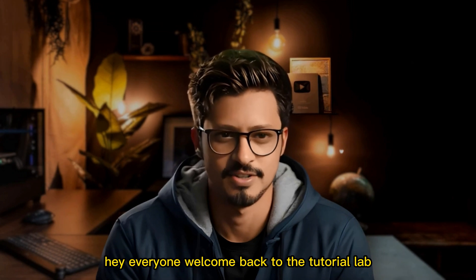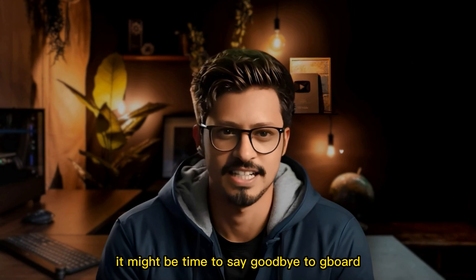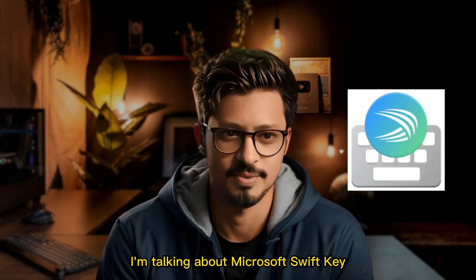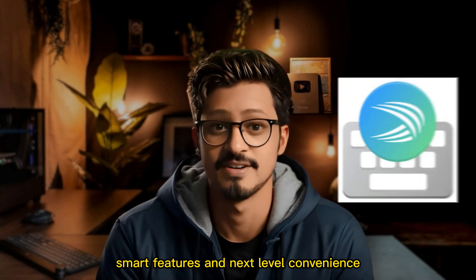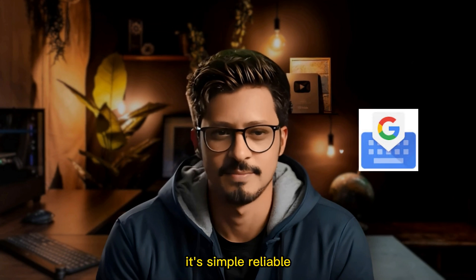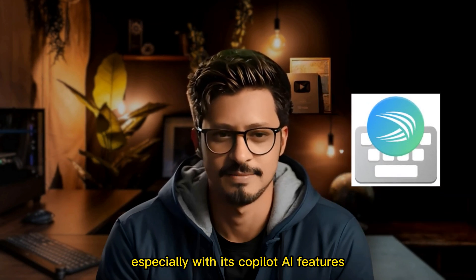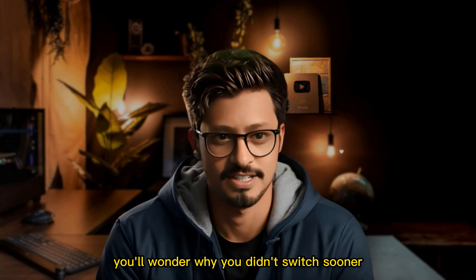Hey everyone, welcome back to the Tutorial Lab. Today, I'm going to show you why it might be time to say goodbye to Gboard and hello to a keyboard that does more than just type — I'm talking about Microsoft SwiftKey. If you're all about speed, smart features, and next-level convenience, you'll want to stick around for this one. Look, Gboard is great. It's simple, reliable, and it comes pre-installed on most Android phones. But once you try SwiftKey, especially with its Copilot AI features, you'll wonder why you didn't switch sooner.